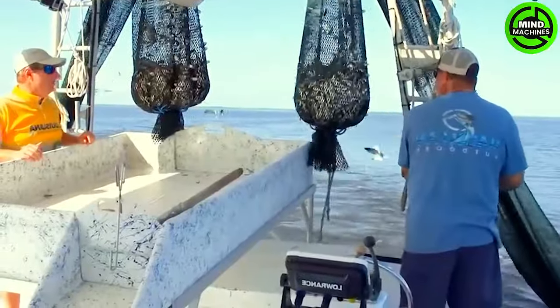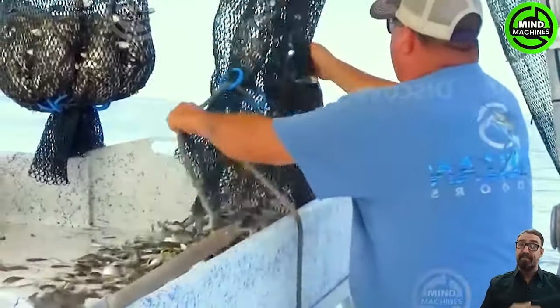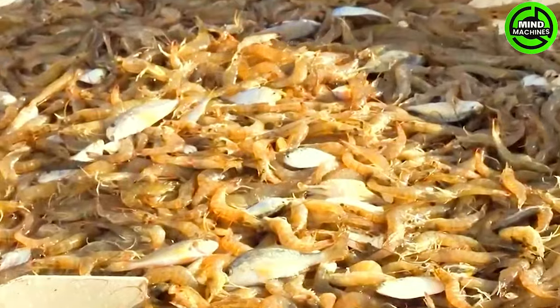By-catch, comprising various fish, is utilized as food for seagulls. The primary objective of these fishermen is to catch shrimp and crab. Louisiana has consistently held the position as the state with the largest shrimp catch for many years.